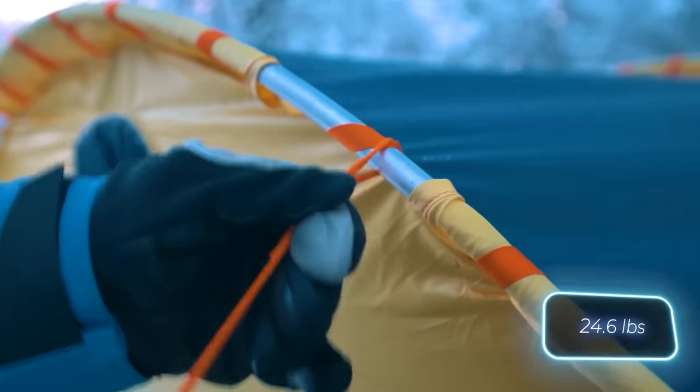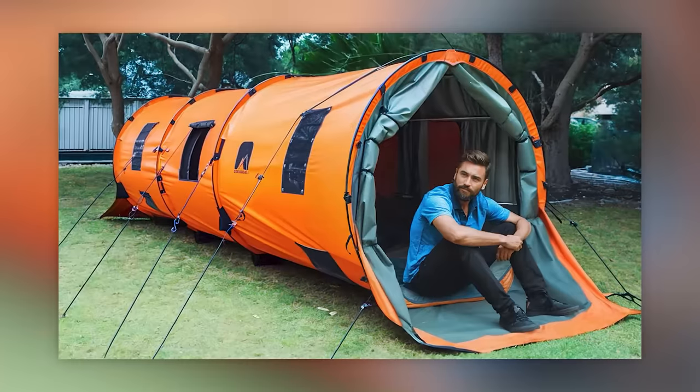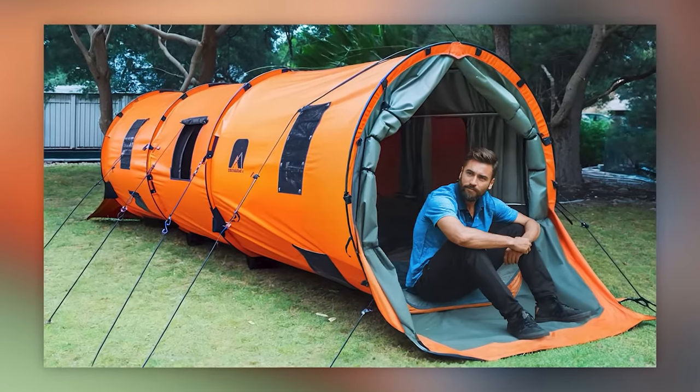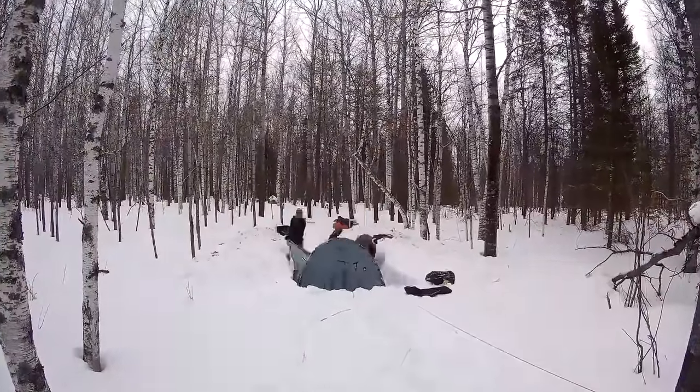It weighs 11.2kg with the frame and accommodates up to 8 people. It's no surprise that this tent has been in production for over 25 years. Considering its quality, the price of $953 doesn't seem too steep.